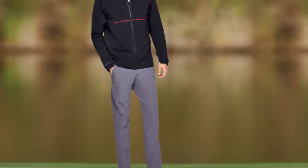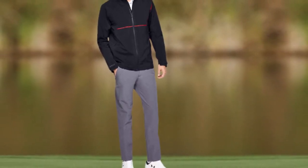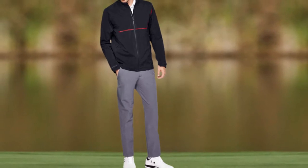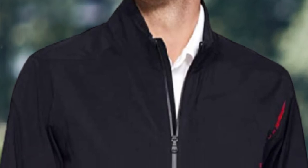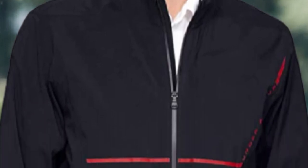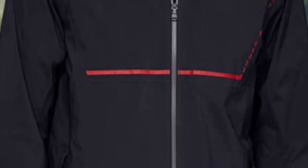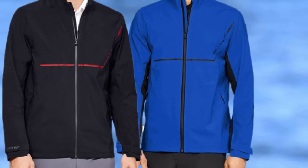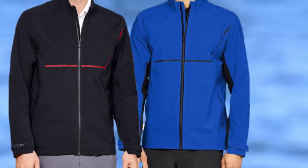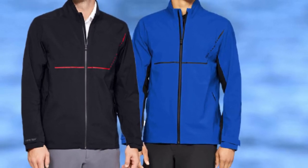At the first position of our list, we have the Under Armour Men's Storm Gore-Tex Backlight Full Zip Jacket. Gore-Tex material is well-known to be well-made, 100% waterproof, windproof, and very durable. This rain jacket is made with a two-layer fabric that allows for a smooth and completely weatherproof outer layer and a soft interior, making it a very comfortable option.